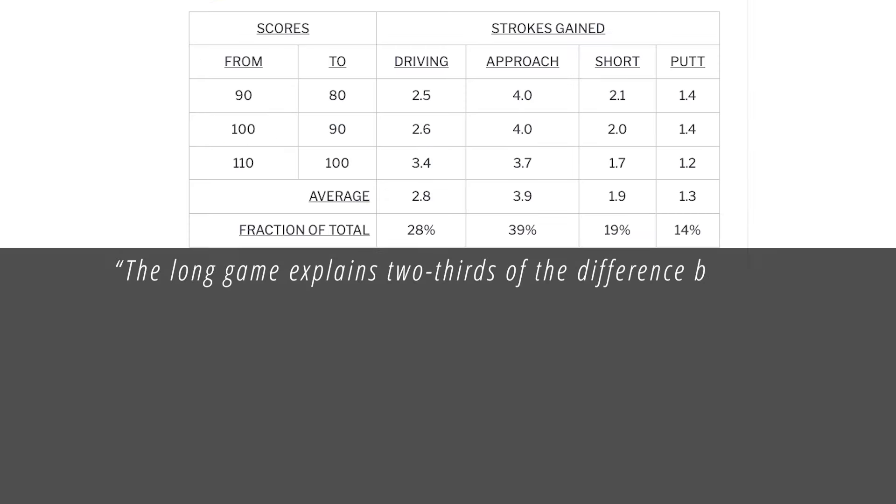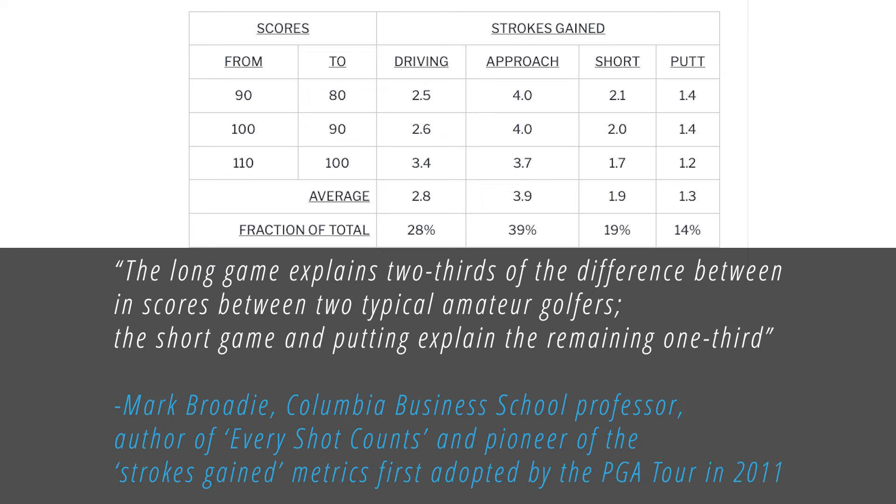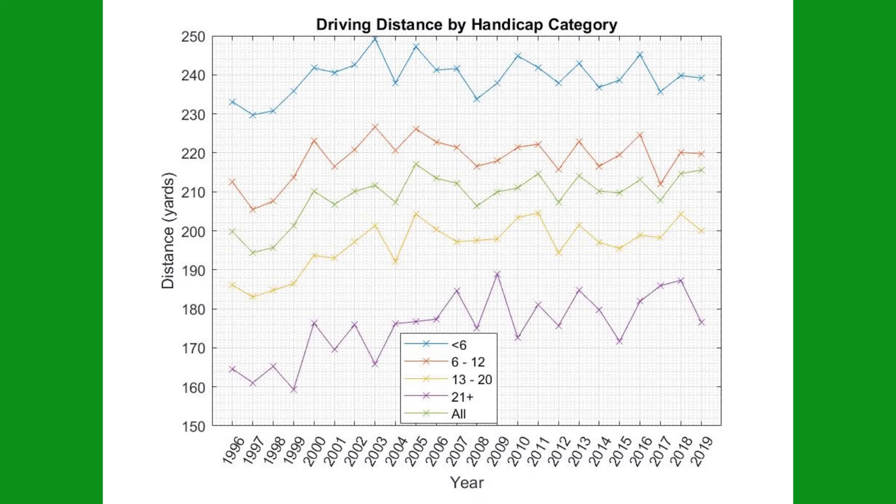While acknowledging that every golfer and every swing is of course different and unique to them, when it comes to driver distance, certain general principles apply. And with these in mind, in this video we run through five top tips to help you hit the ball further off the tee and maximise your distance.